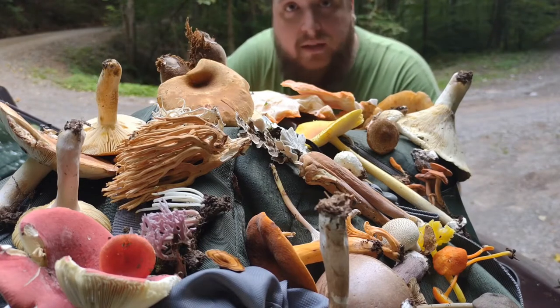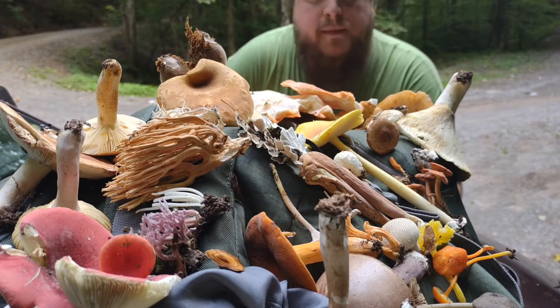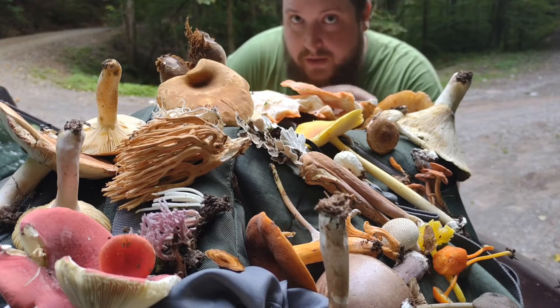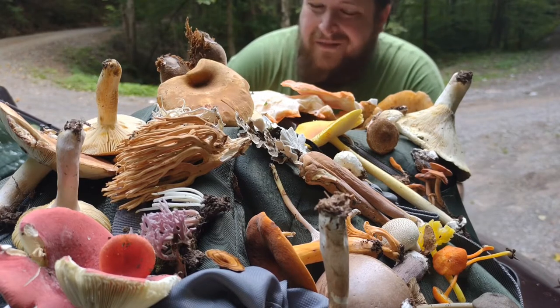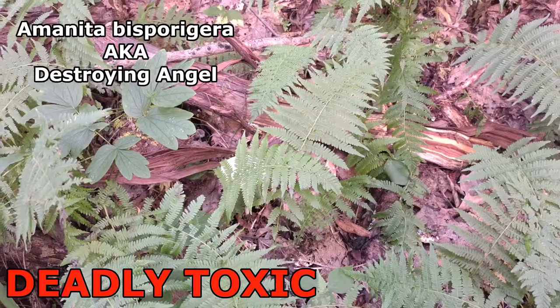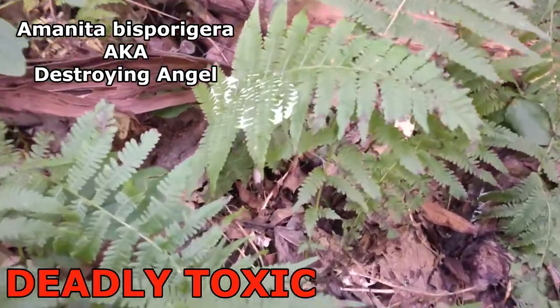Today we're going to talk about some of those deadly mushrooms — what they look like, what they may smell like, and how to identify them from something that looks similar. That way you'll know what to look for, you can do more research, and you'll know what might kill you or even your animals. Hiding amongst the ferns, we have something extremely deadly.